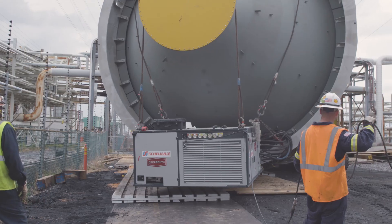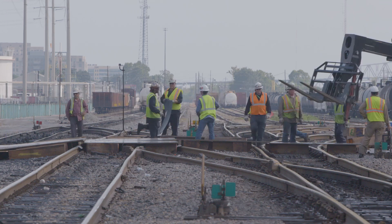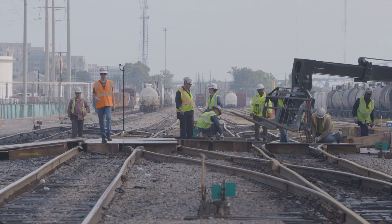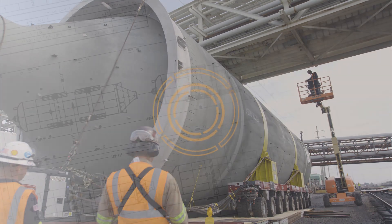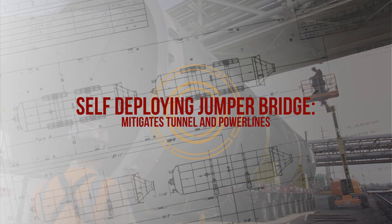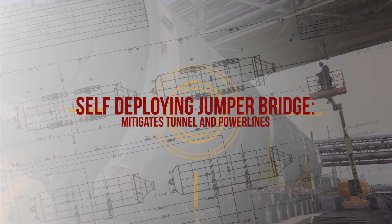The plan was successfully executed and all materials removed within the time constraints and without damage to the tracks. But as soon as the vessels cleared the railroad tracks, another obstacle came.